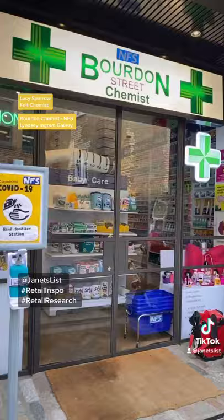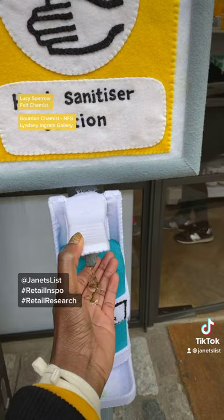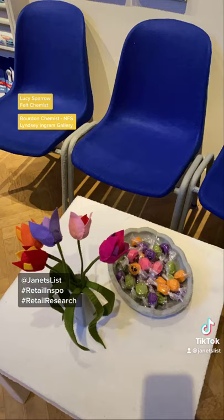It's a perfect coming together of art, retail and creativity, so a must visit for me. The attention to detail was out of this world, from the hand sanitizer made of felt to the little wrapped sweets.